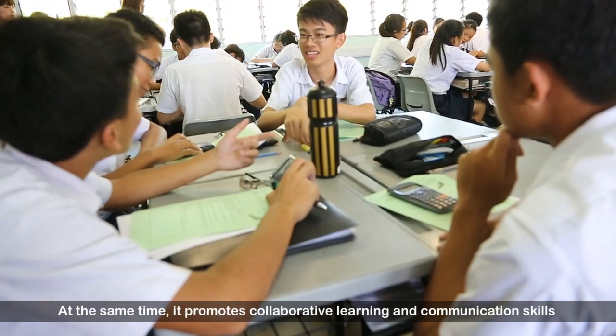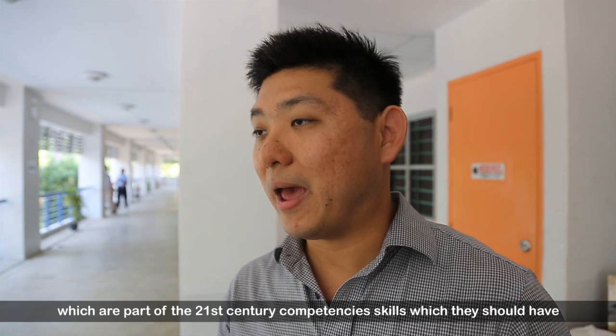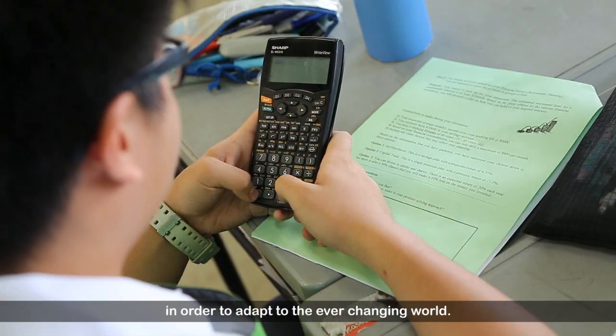At the same time, it also promotes collaborative learning and communication, which are all 21st century competency skills that they should have for them to be able to adapt to the ever-changing world.